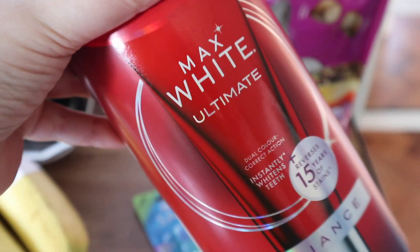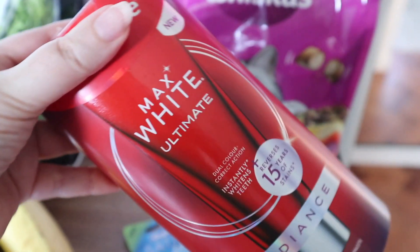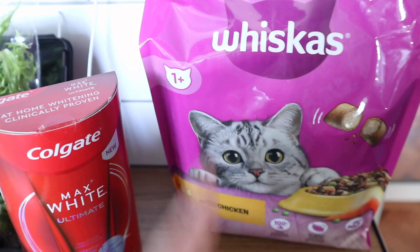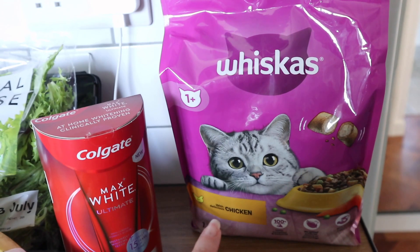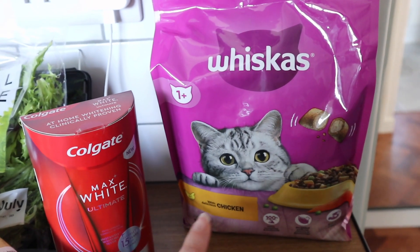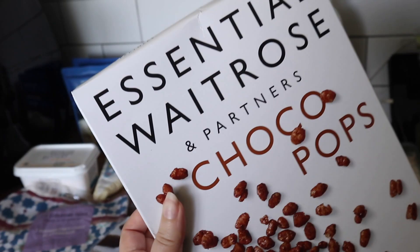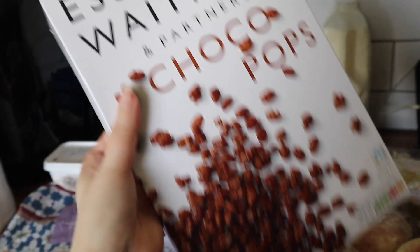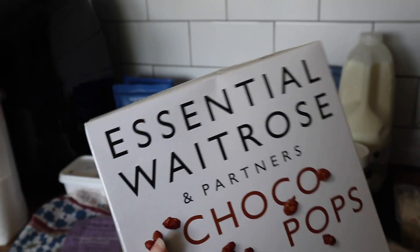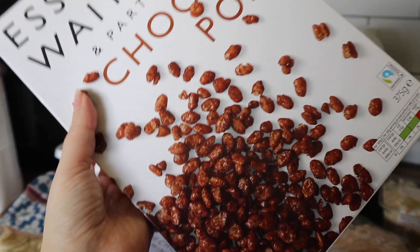My Colgate toothpaste was on offer at Waitrose — normally this is £24, so it was half price and I got it for £12. My Whiskers cat biscuits you can normally pick up for about £6, but they were on offer at Waitrose for £4. And finally I got a box of essential Waitrose cocoa pops — I wanted to try them and compare them to the normal cocoa pops, because it's a bigger box for your money and a lot cheaper.